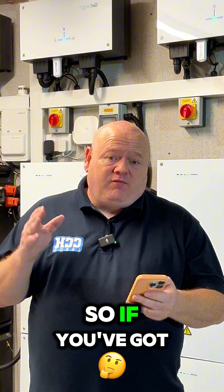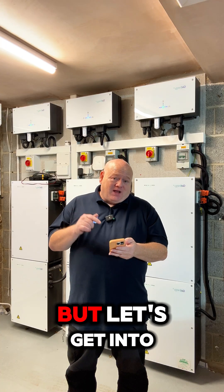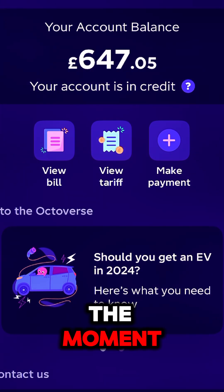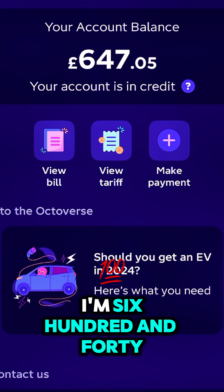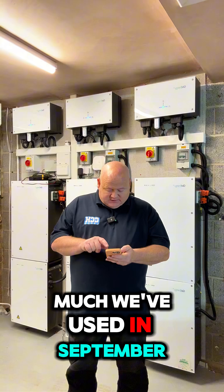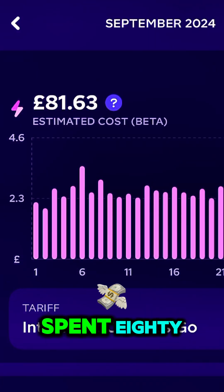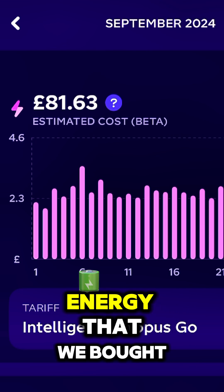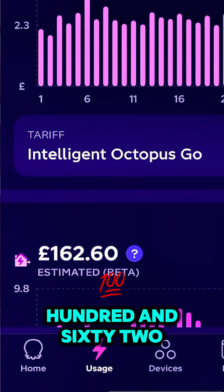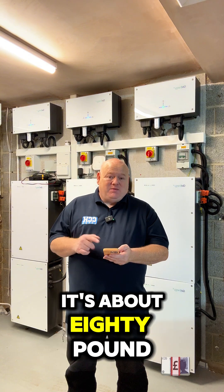I am trying to be as open and honest as possible with this, so if you've got any questions please put a comment below and I'll try my best to answer them. Let's get into the numbers. If we go into the app, we can see that at the moment I'm £647.05 in credit. In September we've spent £81 on the energy that we've bought, and we've been paid £162 for the energy that we've sold back.